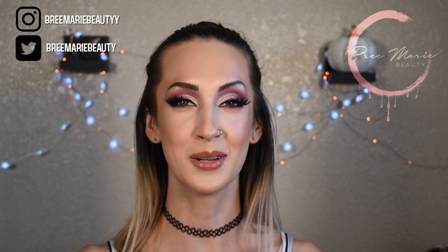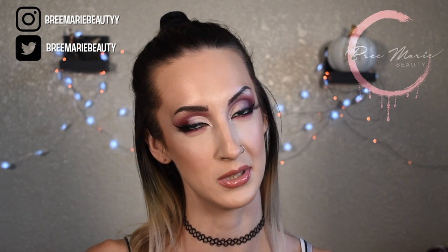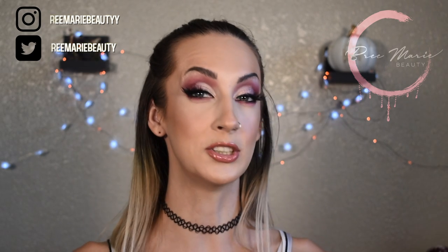Hey guys! Welcome back to my channel and welcome to my September and October faves and flops. This list isn't going to be super long because I did a whole 13 looks of Halloween series in October, so I didn't try a lot of new products. But there's a lot of really fun stuff and some really not so fun stuff, so just keep on watching.